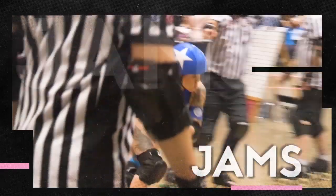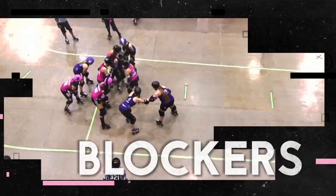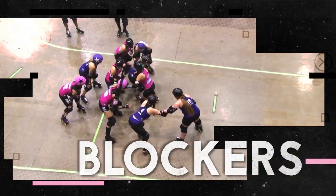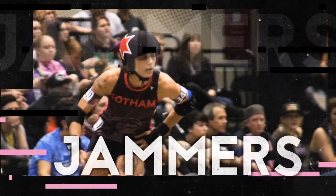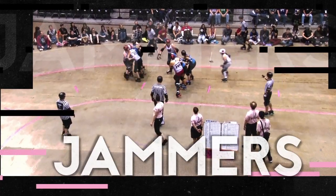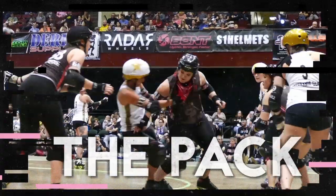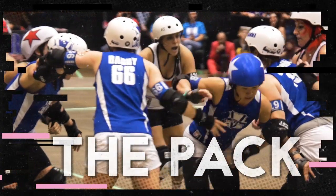Roller Derby is played in increments called jams. Each jam lasts up to two minutes. Both teams field up to five skaters at the start of the jam. Four of these skaters are called blockers, and one is called the jammer. The jammer wears a helmet cover with a star on it and scores points for the team. The blockers are playing both offense and defense at the same time, and together they make up what is called the pack.